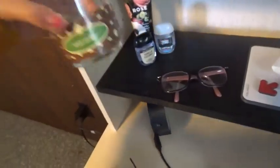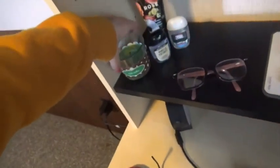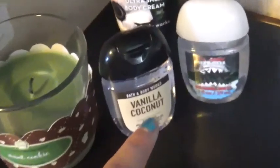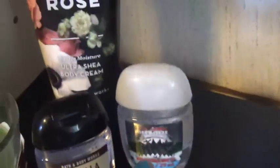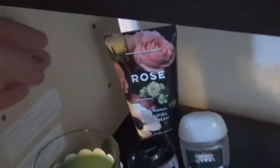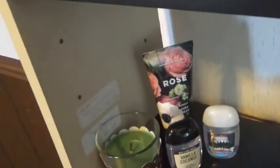I have this candle called Mint Cookie — my friend got it for me for Christmas, it smells really good. Then I have some hand sanitizers: vanilla coconut right here and this one's called Sea Breeze, and then this rose body cream lotion.